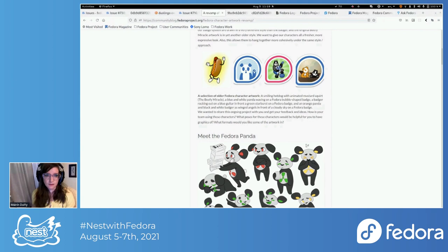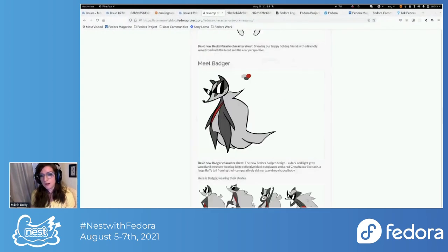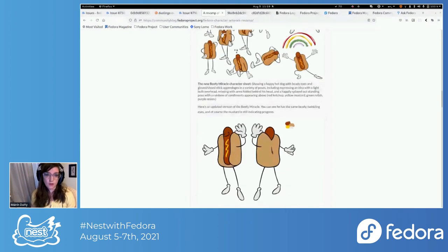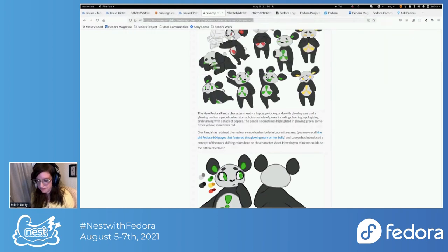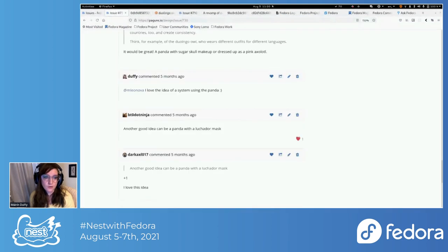If anyone's asking why we're revamping these characters: the artwork styles are different, the panda especially has a lot of inconsistencies — we've drawn the panda in all sorts of different ways and wanted them to appear like they're from the same family with matching artwork style. This is also a more contemporary style. The existing Beefy Miracle is from the late 1990s–early 2000s, so styles and trends change over time. It seemed like a nice thing, in coordination with the new logo design, to clean up our mascot artwork too.